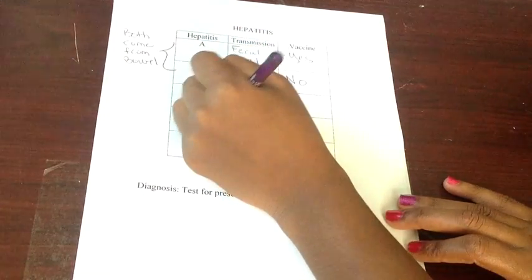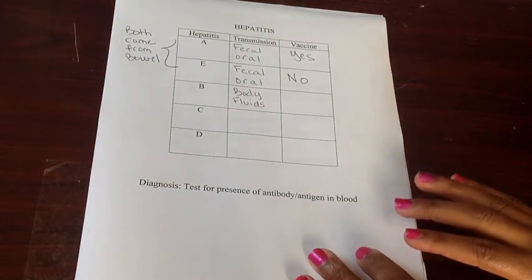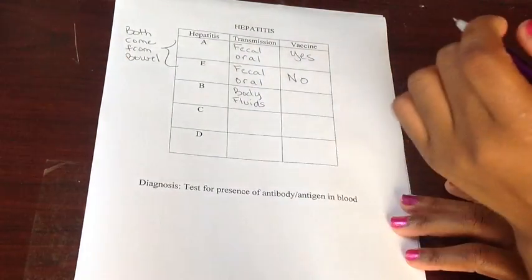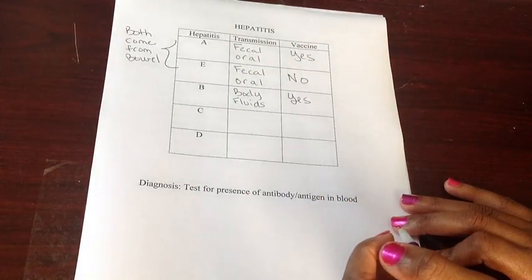Hepatitis B is transmitted by blood, semen, or saliva — these are all body fluids. So if you think hepatitis B, think the B is for body fluids. And yes, there is certainly a vaccination to protect yourself from getting hepatitis B.